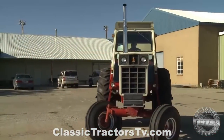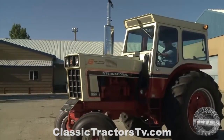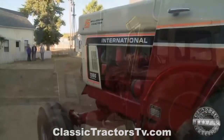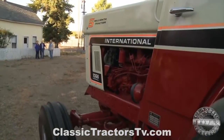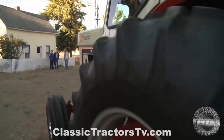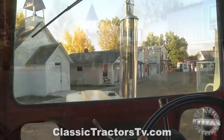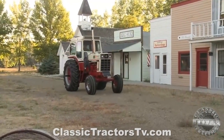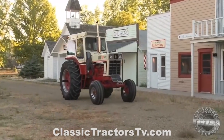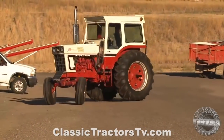IH priced the model 1066 tractors at about $21,000 new back in 1974. With a 414 cubic inch diesel engine, the 1066 could handle all kinds of farm jobs. Dennis put the five millionth tractor through its paces on the vintage 1920s Main Street of the Montana Museum.